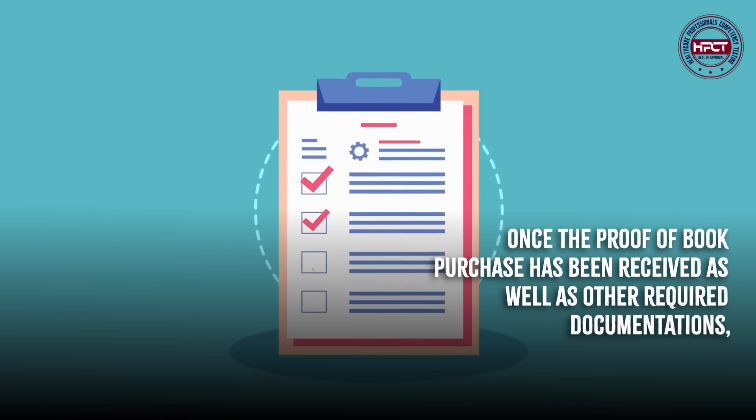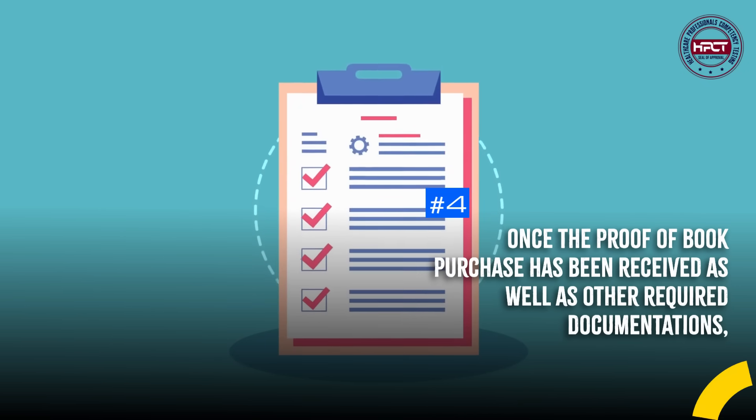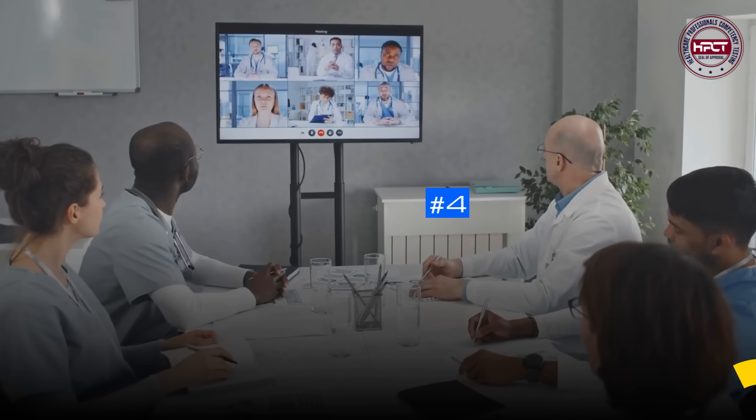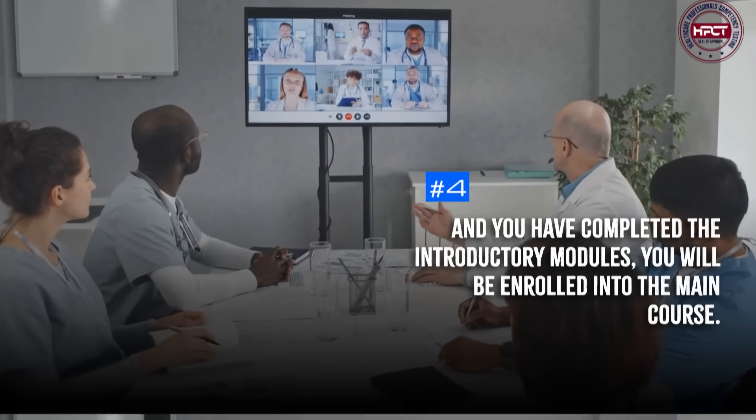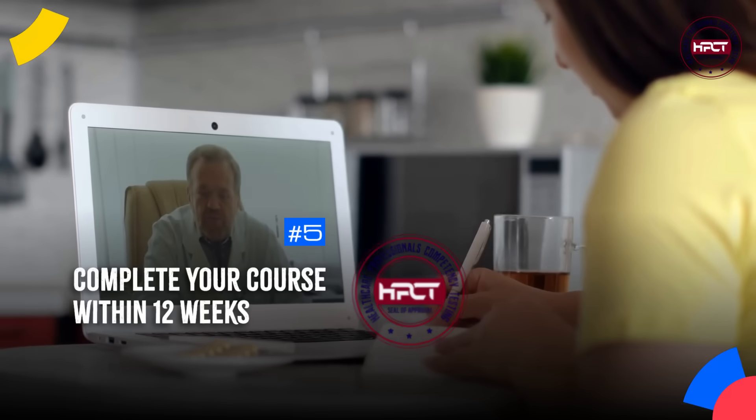Once the proof of book purchase has been received, as well as other required documentation, and you have completed the introductory modules, you will be enrolled into the main course. Complete your course within 12 weeks.